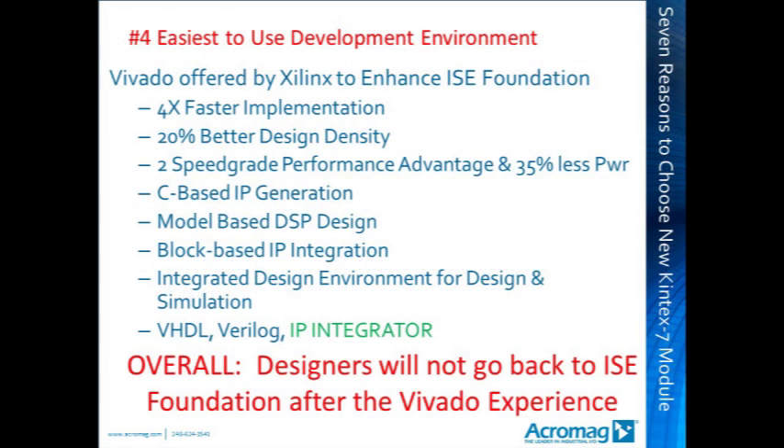Reason 4: the easy-to-use Vivado development environment. Vivado is offered as an alternative to the ISE Foundation and includes valuable benefits: 4 times faster implementation, 20% better design density with more efficient placement and routing, 2 speed grade performance improvement, 35% less power, C-based IP generation, model-based DSP design, block-based IP integration, an integrated design and simulation environment, and programming in familiar VHDL, Verilog, and now the IP Integrator. Designers seem to love the Vivado experience.